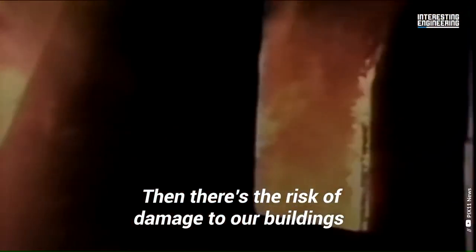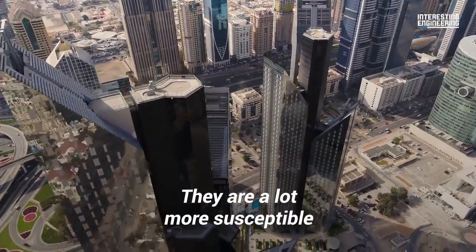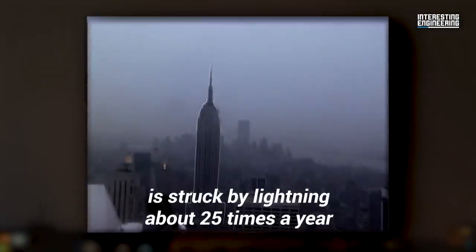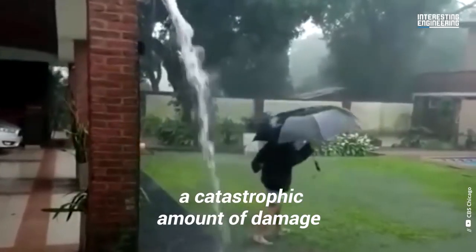In 1977, a series of three lightning strikes caused a 25-hour blackout across nearly all of New York. Then there's the risk of damage to our buildings, particularly skyscrapers — our tallest buildings. They are a lot more susceptible to lightning strikes than the average building. For instance, the Empire State Building is struck by lightning about 25 times a year. Without proper protection, this would lead to a catastrophic amount of damage.